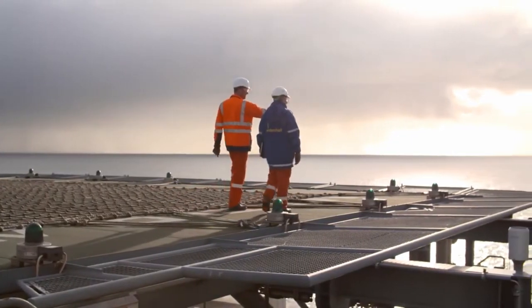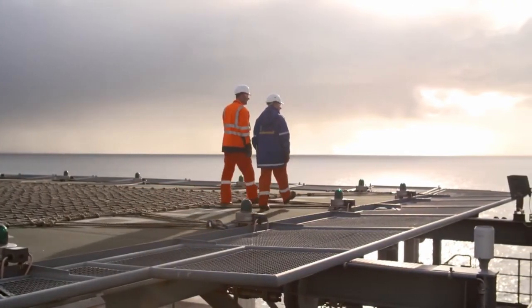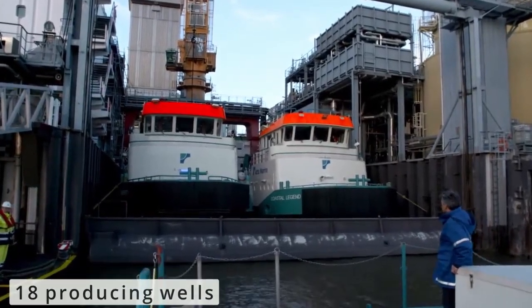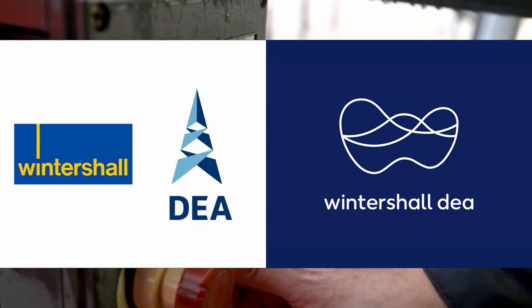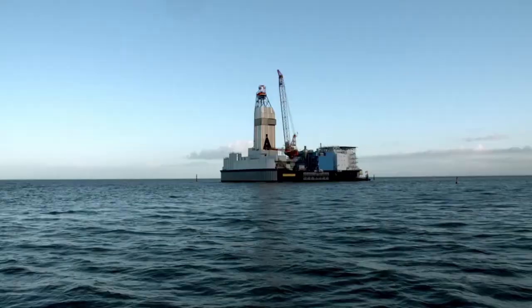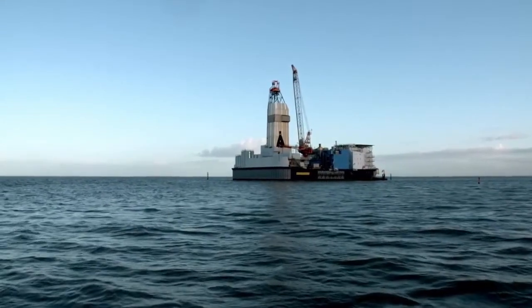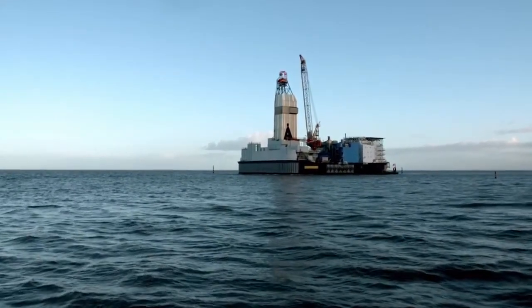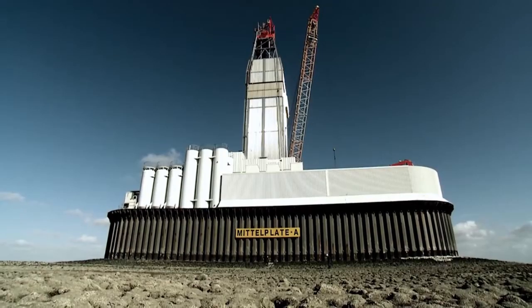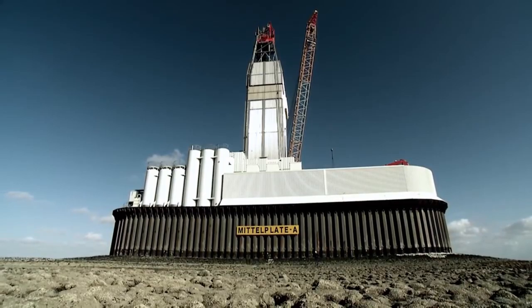Since the oil rig is situated in an environmentally sensitive location, the western portion of the area contains 18 producing wells. Wintershall Dea, the field's only stakeholder, has established international standards for drilling in such places by employing a closed-cycle disposal system. Modern technology allows Mittelplate to coexist with the environment while producing massive volumes of crude oil for Germany.